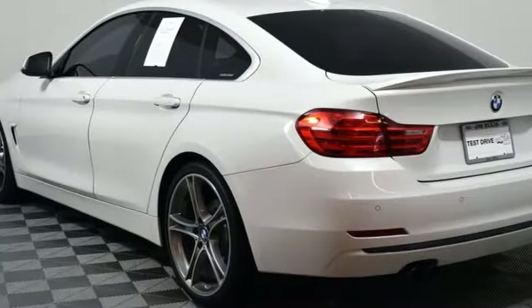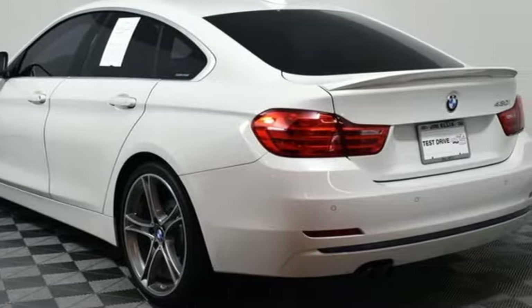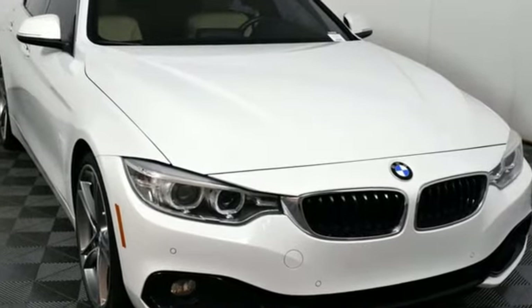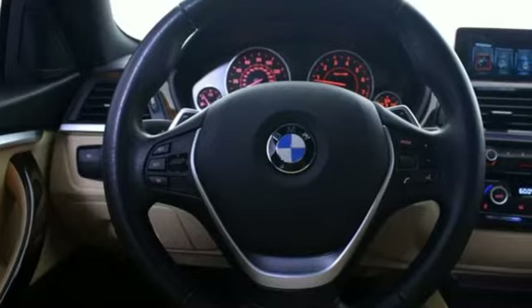Rear wheel drive, AM FM HD satellite prep radio, driver memory seats, gas pressurized shocks, auto dimming rear view mirror, and automatic transmission.